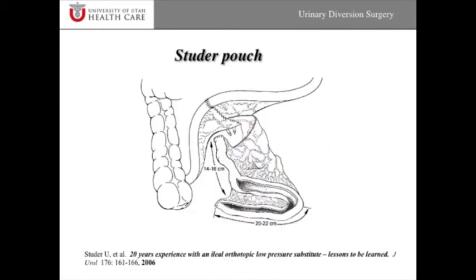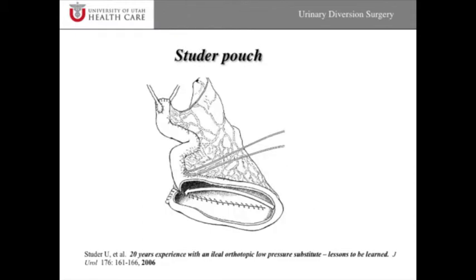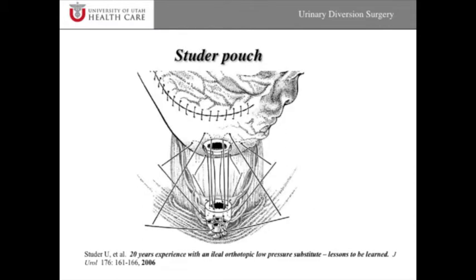A Studer pouch is very similar. It uses a portion of small bowel that is opened up, folded over, with a chimney that comes up where the ureters are plugged in. The theory is that it prevents reflux of urine up into the ureters and may preserve the upper tracts — the ureters and kidneys — from long-term damage, though that's controversial. As I said, most of these pouches are used only in bladder cancer patients. Here's a depiction of the pouch being sewn down to the urethral stump so patients can void spontaneously out the urethra from the pouch.